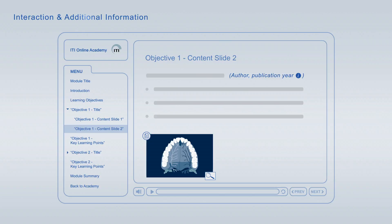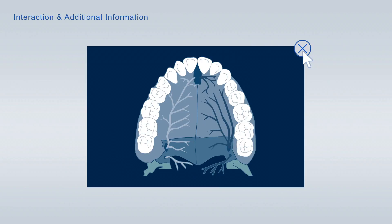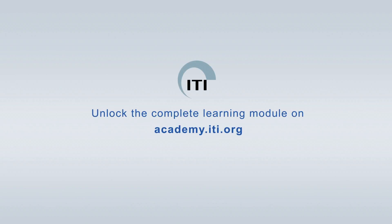The slides are enriched with interactive elements. You can expand literature references to get detailed information about the publication. In addition, you can look up definitions of specific terms, get further information about images, and enlarge images to scrutinise them in more detail. Every learning module is paired with a free assessment for continuing self-evaluation, allowing you to track your learning progress at any time. Take advantage of the Academy points earned in the free assessments to unlock learning modules free of charge. Unlock the complete learning module on academy.iti.org.